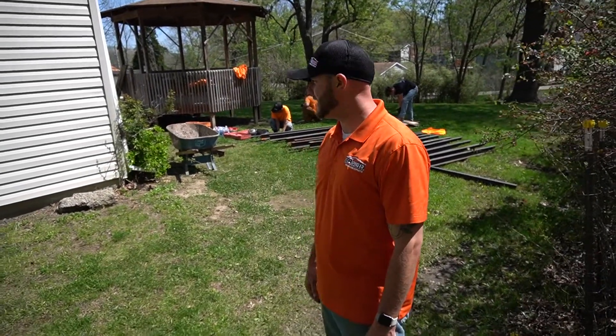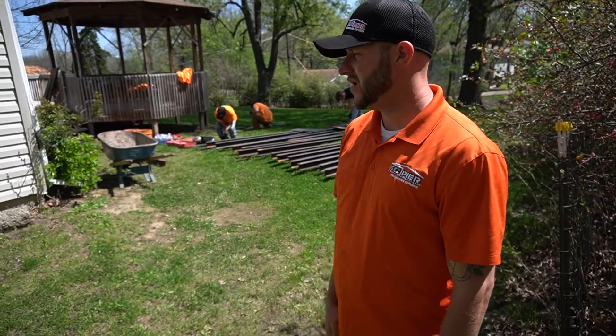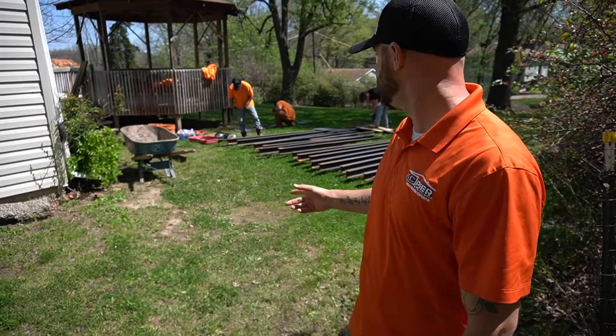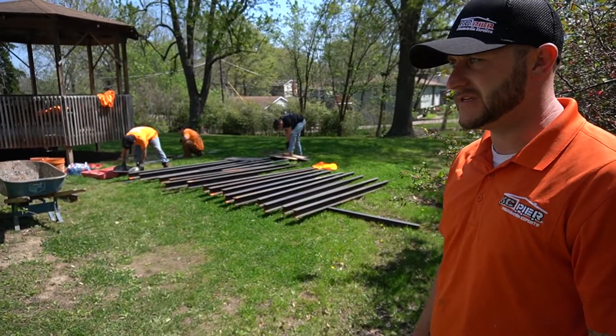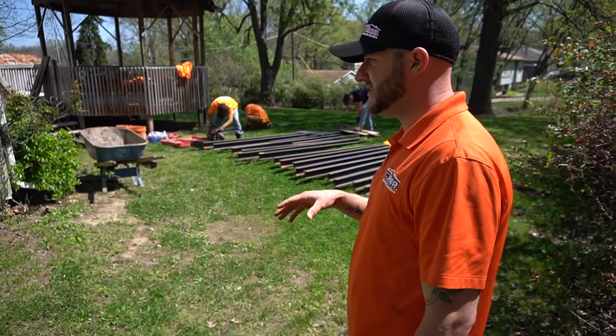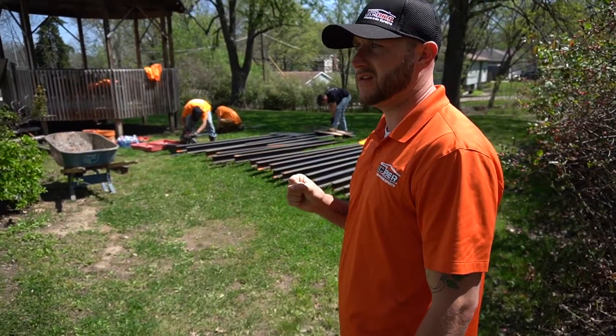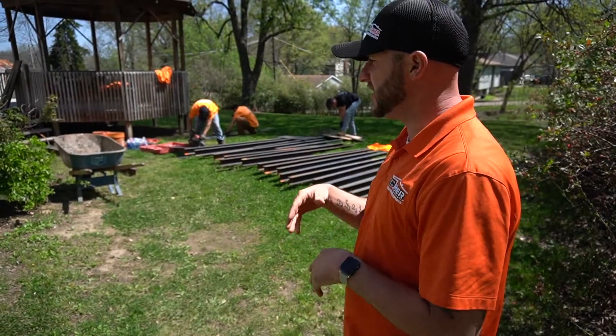Today we are in Gladstone, Missouri. What we are working on is a crawl space — right now we are putting in 24 I-beam braces. As you can see in the back, we're getting everything prepped and cut so we can get in and install them. This job is actually for a realtor on a house that is about to close — we are doing the job this week so they can close Monday.